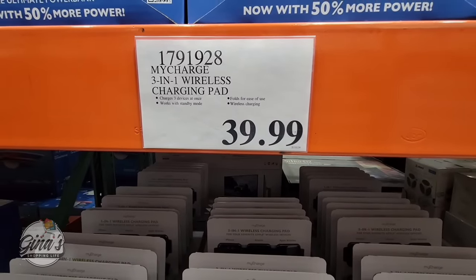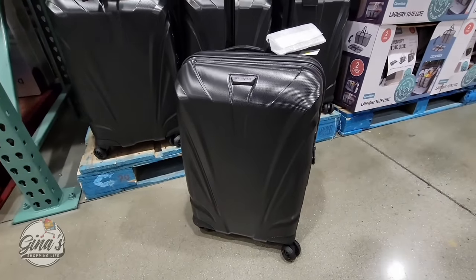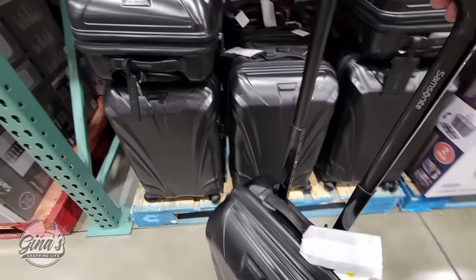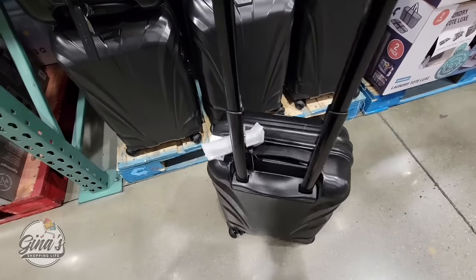Thank you so much for coming along to Costco with me today and checking out all these new arrivals. If you're new here and you love to shop, especially at Costco, please hit that subscribe button and join our fun shopping community. Thank you so much for your support.